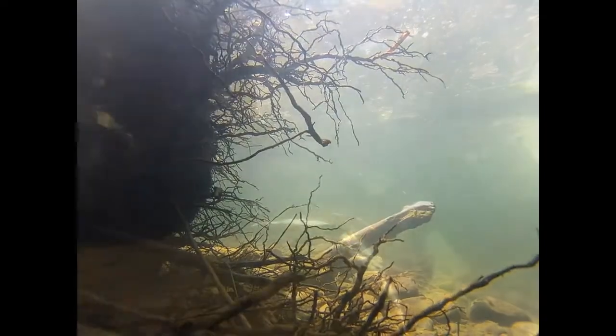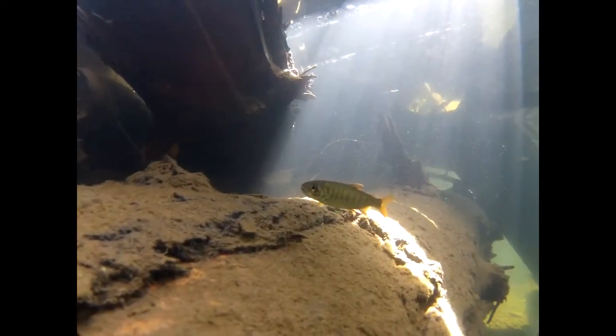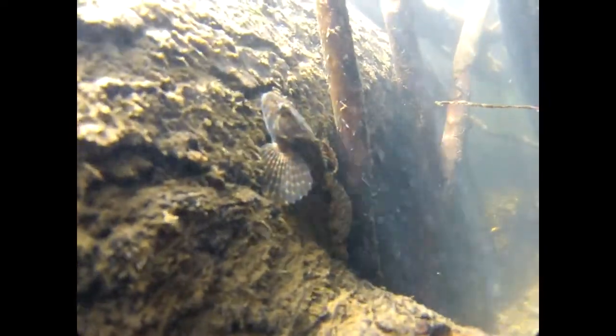Fish observed within the project reach so far include juvenile coho and chinook salmon, native sculpin, and three-spined stickleback.